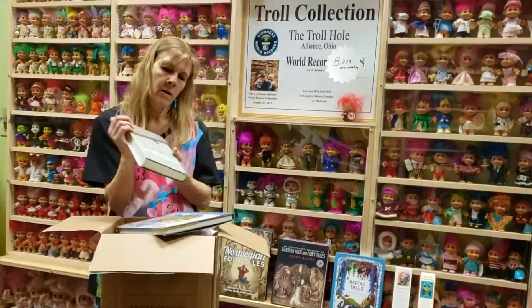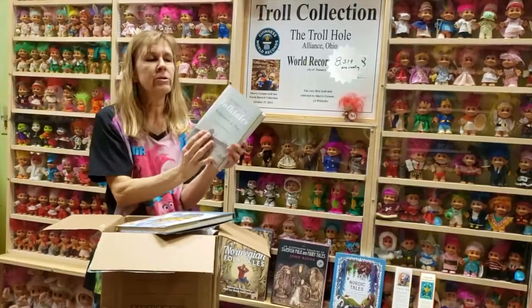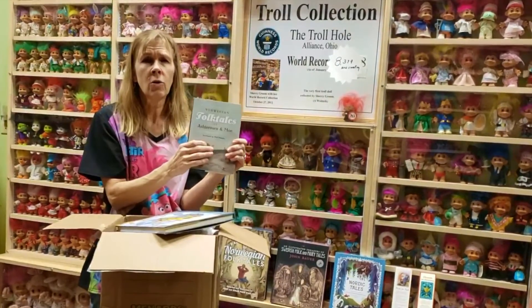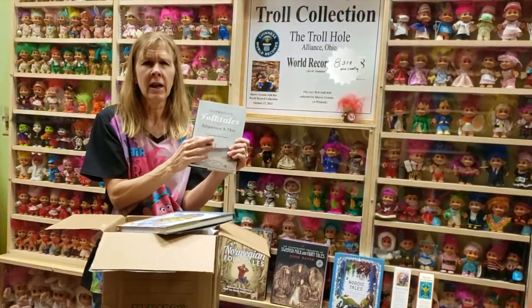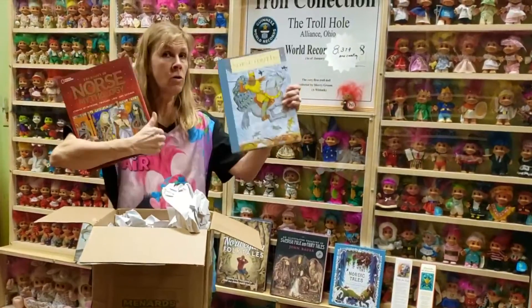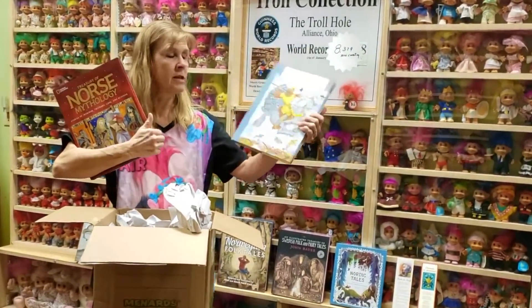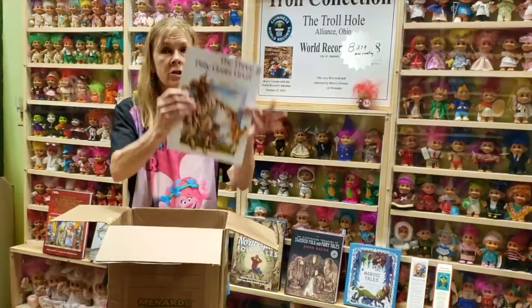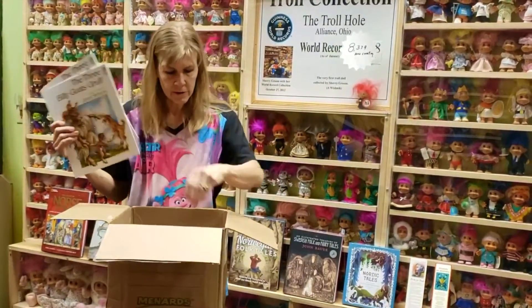Really nice gloss paper. Norwegian Folk Tales by Alberson and Moe — these two gentlemen were the first ones that had the idea to go out to all the villages, collect the folktales, and record them. It looks like I've ordered up two books about Norse mythology and how the trolls interact in these. The Three Billy Goats Gruff — they sold out, so now I have some more to sell.